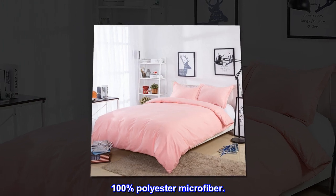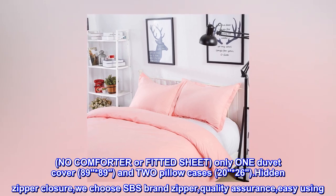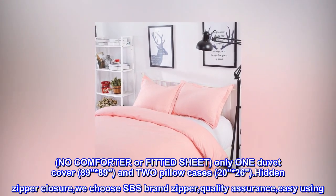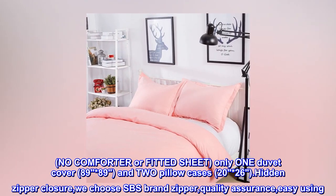100% polyester microfiber. No comforter or fitted sheet — only one duvet cover, 89 by 89, and two pillowcases, 20 by 26. Hidden zipper closure. We choose SBS brand zipper.